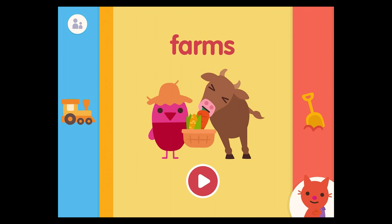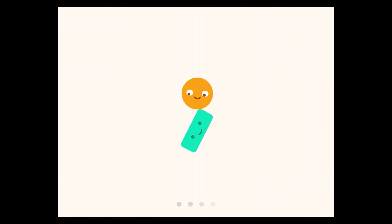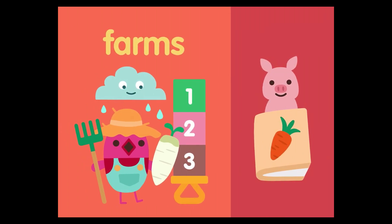Farms! Rise and shine, it's a beautiful day on the farm.